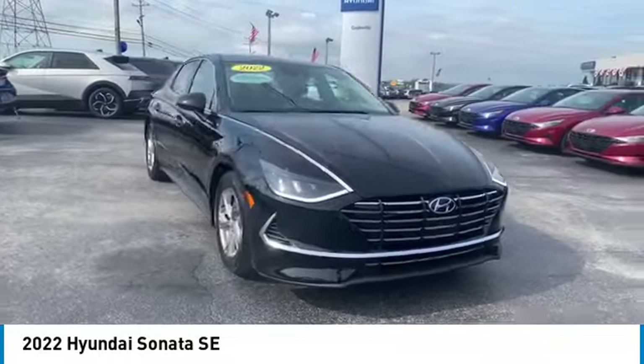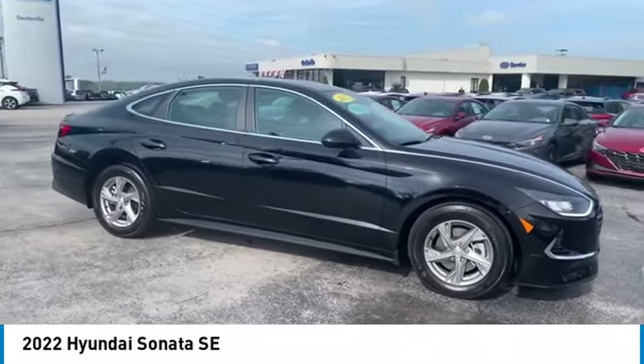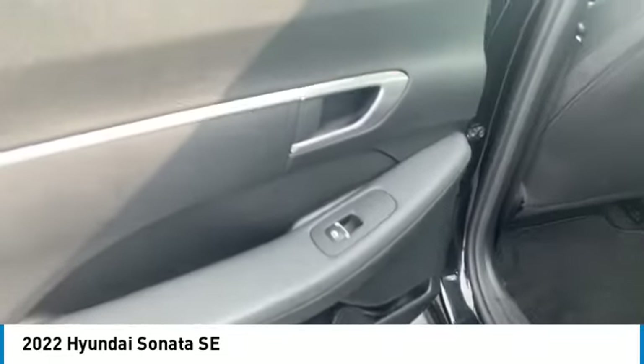This vehicle has less than 10,000 miles. Here are some of this vehicle's great options: aluminum wheels, traction control, daytime running lights, remote keyless entry, remote trunk release, front-wheel drive, headlights auto-off, mirror memory, security system, and cruise control.